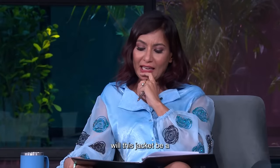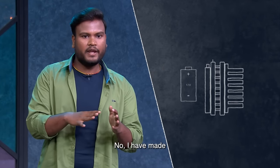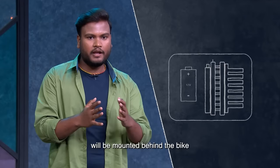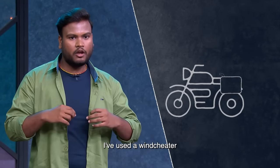Do you think this is one jacket that fits all sizes, or is it a machine that fits any jacket? I made a cabinet box — it fits in the back of the bike. There will be a pipe from it. I used a windcheater, and the pipe connects back to the jacket to provide cool air.